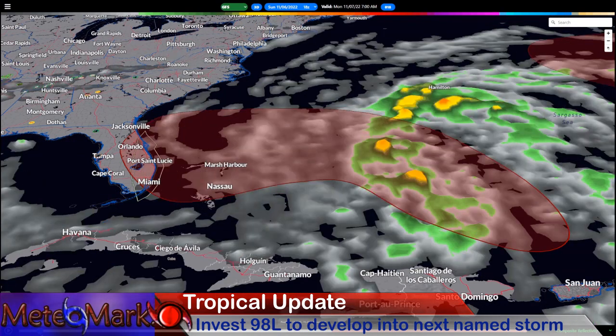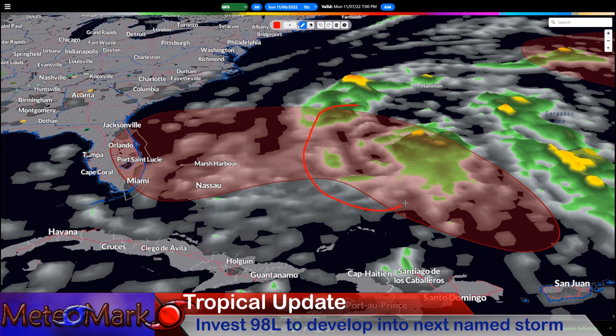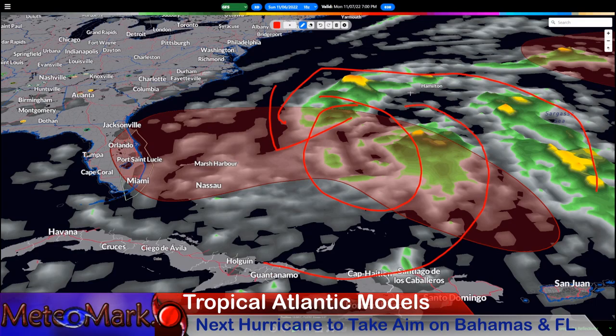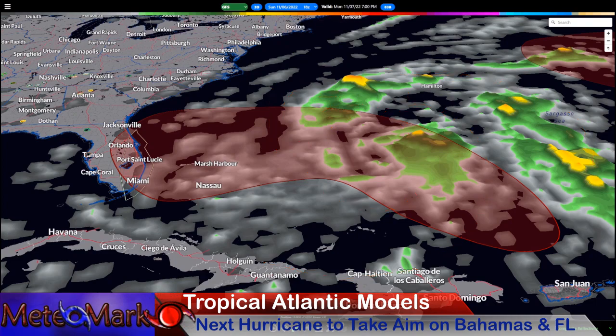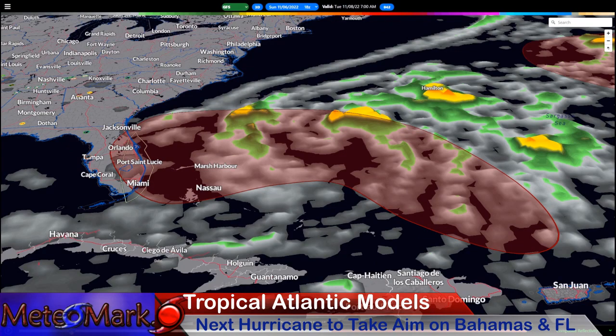This takes us through Monday 4 a.m. — here it is, it is organizing. I think sometime Monday we'll have a depression or a storm forming here. You can see it has a lot of tropical moisture trying to funnel around it, but it also has some problems with dry air that I'll show you on the dry air model with the Euro. It's got an interesting structure and I think in time it will become fully tropical.